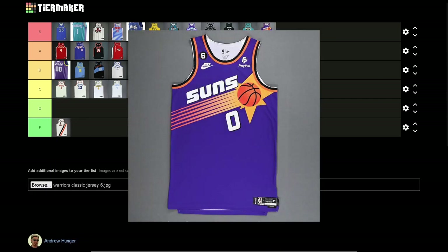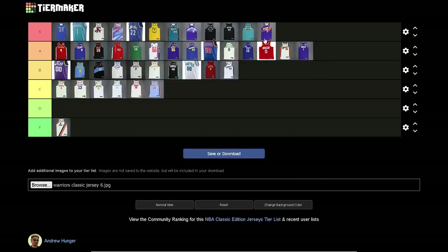Last but certainly not least — one of the greatest jerseys of all time, S tier without a doubt. Phoenix Suns Charles Barkley era jerseys. You could say it's Steve Nash era too. Such a 90s look to it — the Suns logo with the basketball and the sun. I'm at a loss for words. The logo is a classic, the jersey is very classic. Can't go wrong with it. It's up there with perfect jerseys.